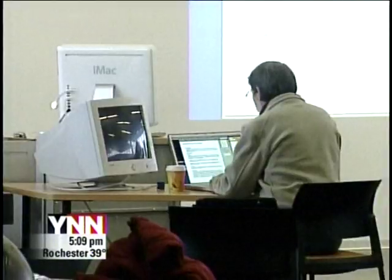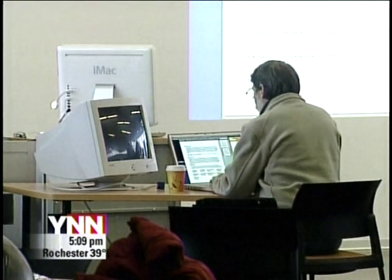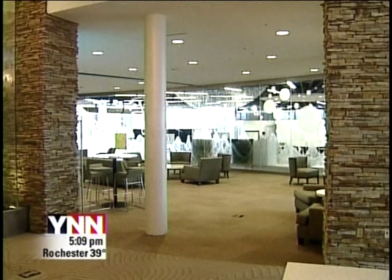Ten years ago it was pretty hard. I think it's penetrated the industry, and whether you get a certification or not, building sustainably helps the environment and helps our future and future generations. So it's a good thing to do.